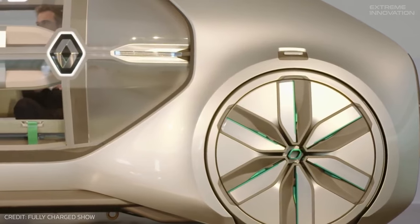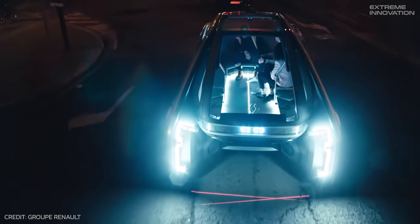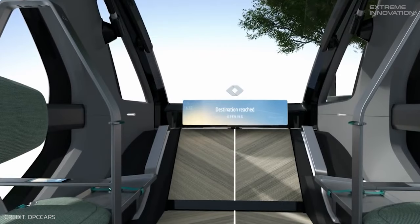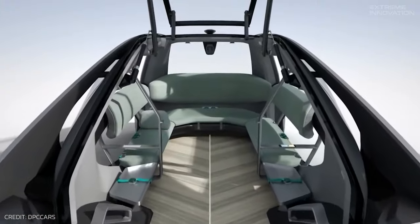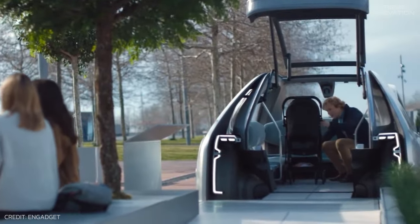Distancing itself from the typical boxy autonomous shuttles, its innovative architecture and cocoon-like design reimagine what robot vehicles can look like. With inclusivity in mind, its intergenerational design caters to everyone, with special provisions like dedicated installations and access ramps making it accessible for those with limited mobility or those traveling with pushchairs.